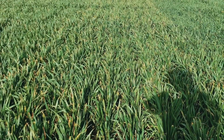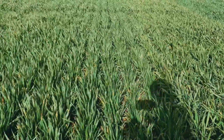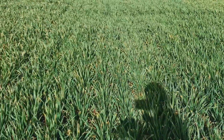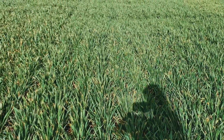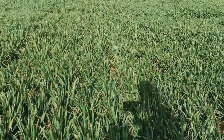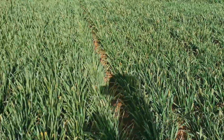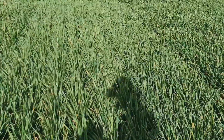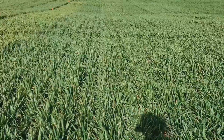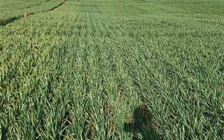I'm going to start in range two. This is Pound 02, Pound 20. LCS Jet — I thought this variety kind of consistently sustained quite a bit of damage at this location and on the farm. LCS Rocket — this again was another one with a decent amount of damage. AP Redeye. Scorpio. WB4303 — this one generally looked quite good.